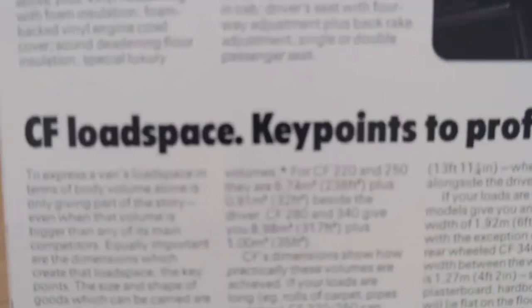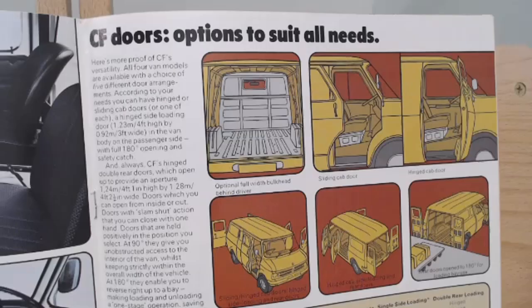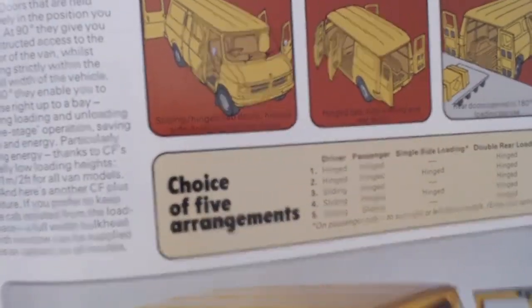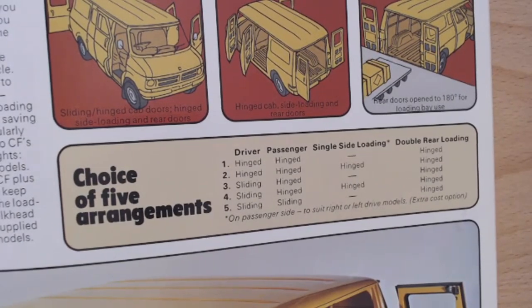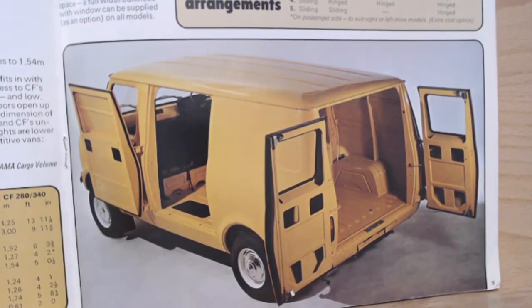There's another nice little image of that interior - I certainly think it looks a little bit more interesting than a Transit, actually. It then starts talking about load space, which is really what these vans are all about, giving a table of load space for the 220s, 250s, 280s and 340s. Like the Transit, different door options could be tailored to your needs - sliding or regular doors in various configurations. There's a choice of five different arrangements, hinged or sliding, including this rather nice example factory-painted in yellow inside and out.